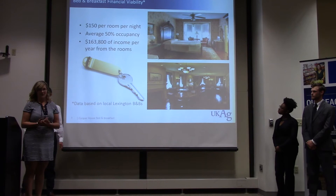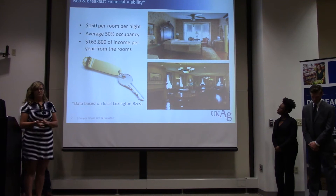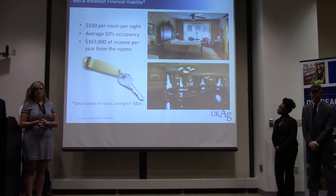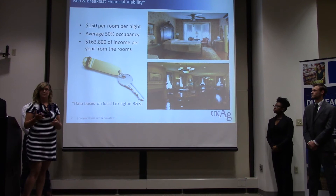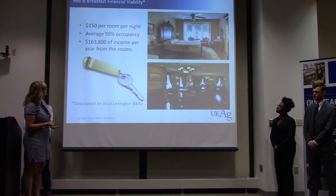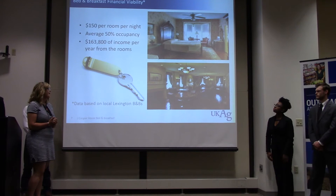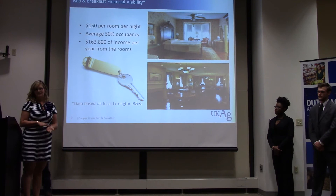We did a little bit of local market research. The University Inn across the way is probably one of the primary places people who tour the campus or come visit will stay. There are also a handful of other bed and breakfasts in Lexington with significantly higher price points. One we looked at was the Linden House, at $200 to $400 a night depending on the time of year and events. We're proposing $150 a night as an average price, at a 50% occupancy rate over the course of the year, pulled from national bed and breakfast market research. The University Inn tops out at $120, so we're offering a more personalized experience for not much more.